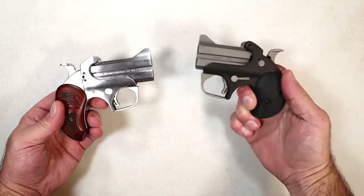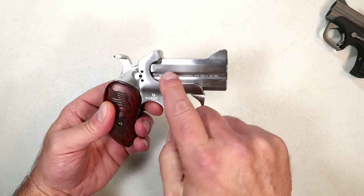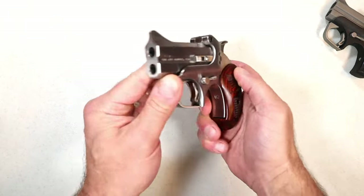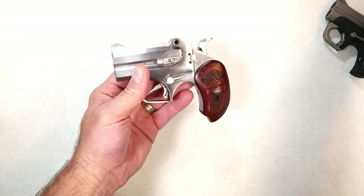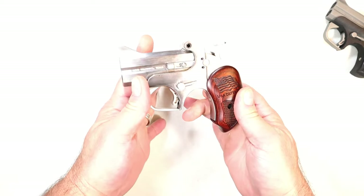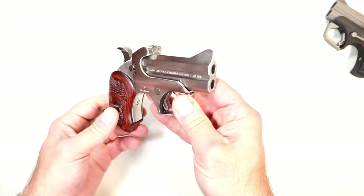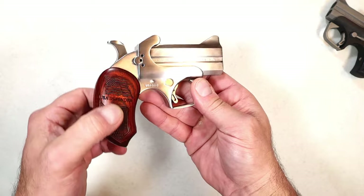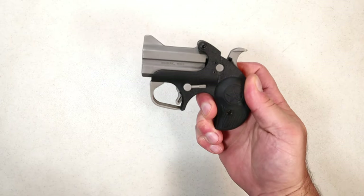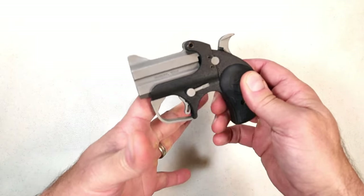Bond Arms has a huge following — people love these. You can change out the barrels; this one is in .357 Magnum / .38 Special. It offers quite a bit. It's single action, but it's a two-shot, and the comments I received were: 'great collector's item, nice little backup, but it's not as relevant considering there are other handguns of equal size and weight that offer greater capacity.' The Bond Arms people did come out and say it's definitely relevant — they love the adaptability of barrel changes to shoot many different rounds.